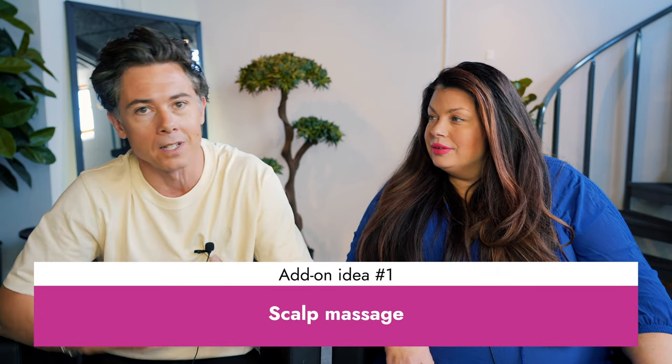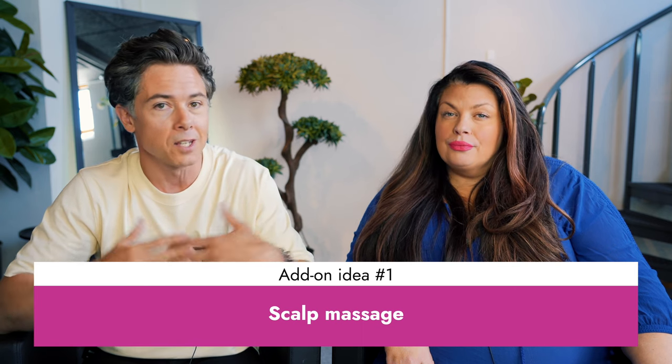A brilliant add-on or service enhancement you could offer is a scalp massage — maybe a 5, 10, or 15 minute scalp massage. For many clients, this is one of the best parts of their salon experience. We often do it rather quickly as part of the service, but we could charge more by having it as a dedicated enhancement. Customers often say they wish they could come just for this, and it's especially a great add-on for men, who really enjoy this part.